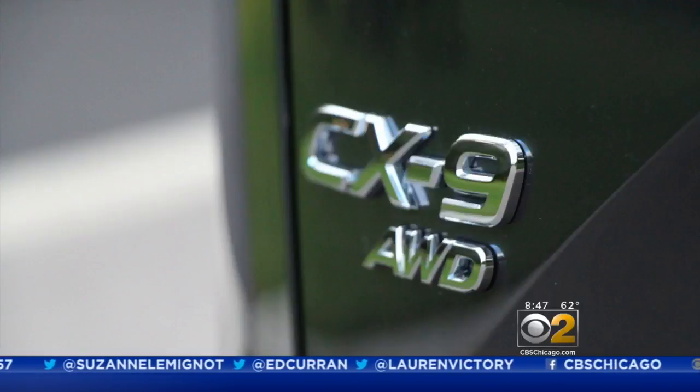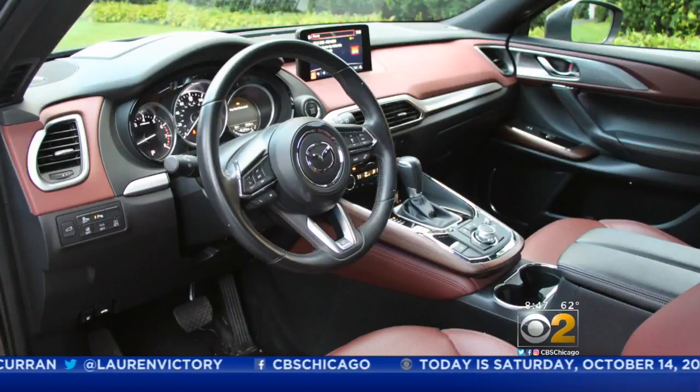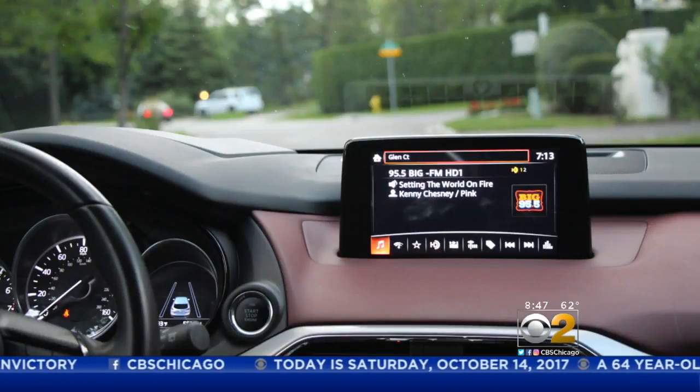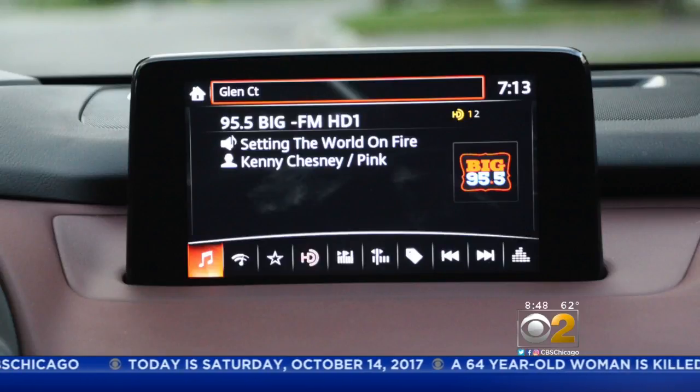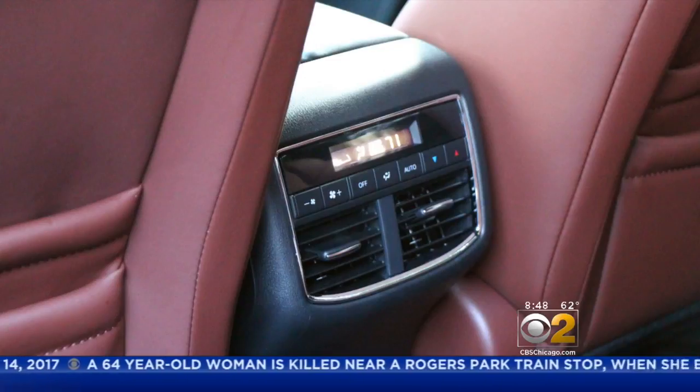The 2017 CX-9 is a three-row SUV with a handsome cabin. The quality is something you'd expect in a much higher priced vehicle. The seats are comfortable, the cabin is quiet, and there's three-zone automatic climate control.